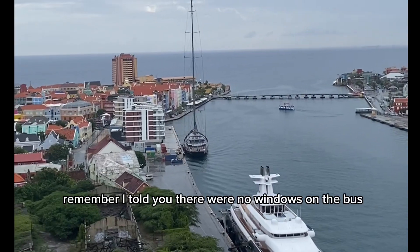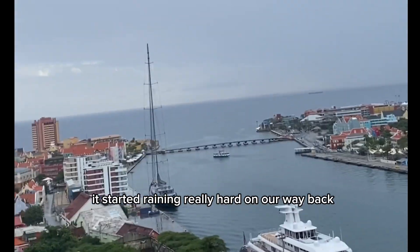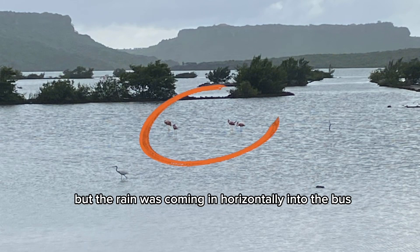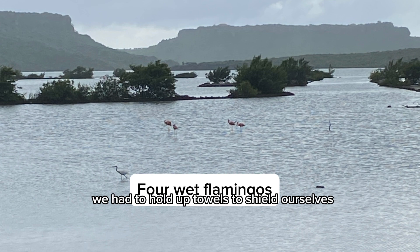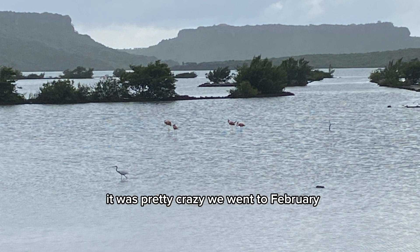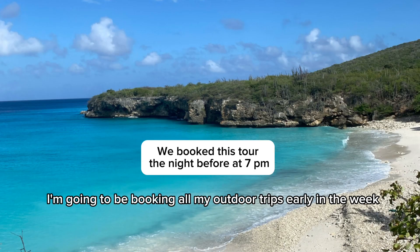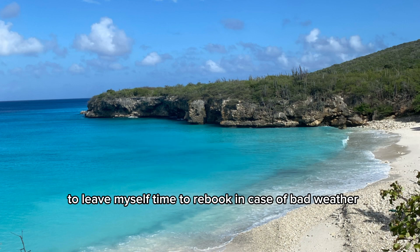Remember I told you there were no windows on the bus? It started raining really hard on our way back. These were the flamingos that were supposed to be our last stop, but the rain was coming in horizontally into the bus. We had to hold up towels to shield ourselves — it was pretty crazy. We went in February, which is normally a dry season, but we had terrible weather. Going forward, I'm going to be booking all my outdoor trips early in the week to leave myself time to rebook in case of bad weather.